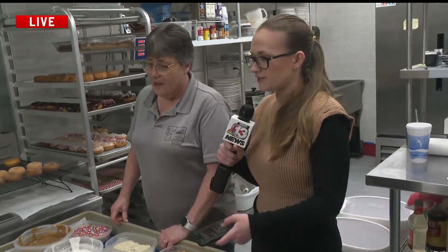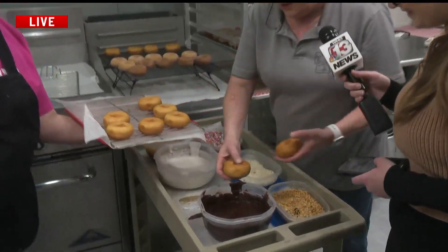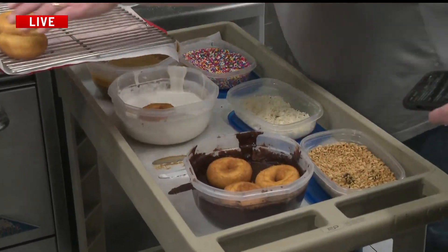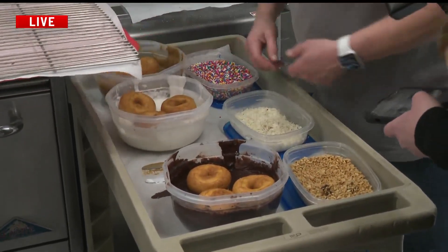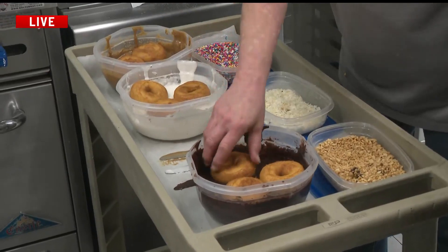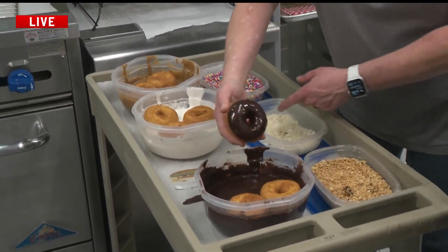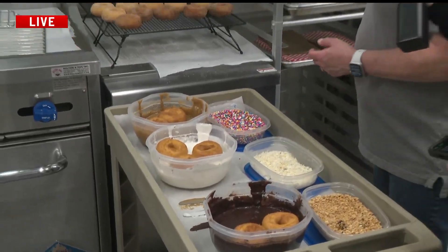Can you show us the process for frosting a donut? So this is the chocolate, this is the vanilla, and the caramel — or maple, I call it caramel. And then what other toppings do you have? Nuts, coconut, sprinkles, sugars, cinnamon sugar, and plain.